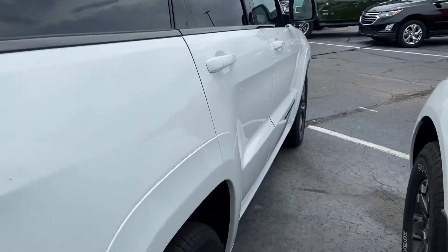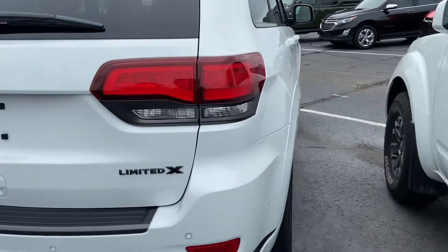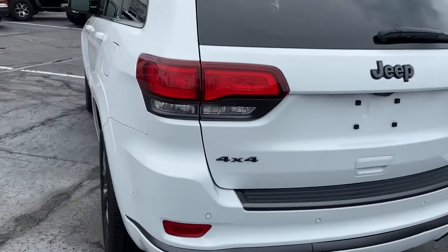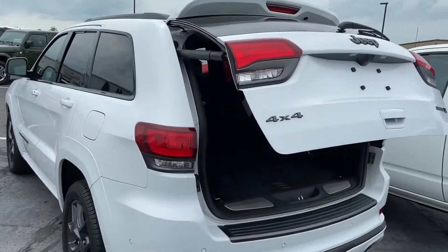Cosmetically, no dents, dings, scrapes, scratches, anything of that nature that's jumping out at me. Making our way here onto the rear — does have remote-controlled power liftgate.